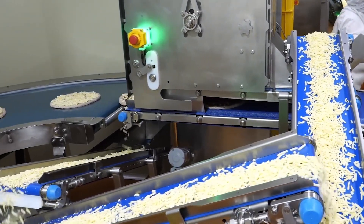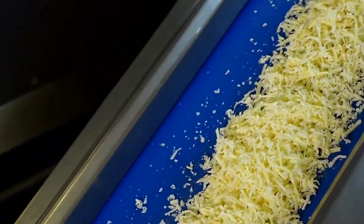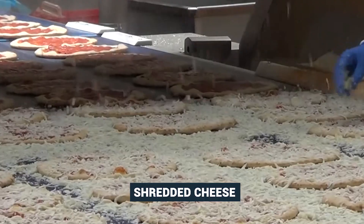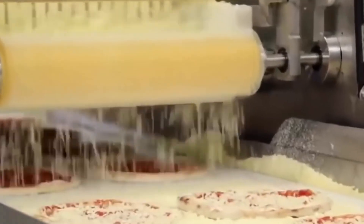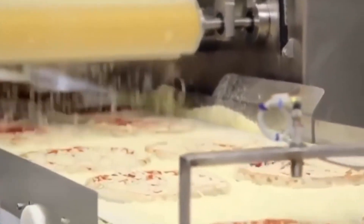Finally, shredded cheese — a distinctive element of classic pizza — is added. Specially designed machinery evenly disperses a generous layer of shredded cheese on the prepared pizzas, ensuring that each bite is rich in delight. These devices are calibrated to deliver the exact amount of cheese needed for each pizza, ensuring homogeneous coverage and excellent taste.